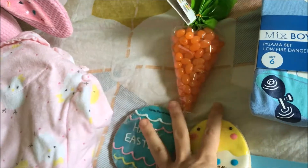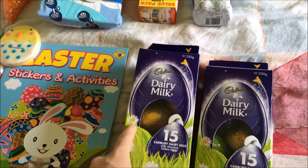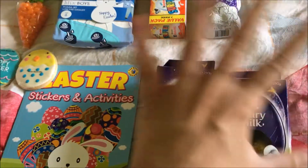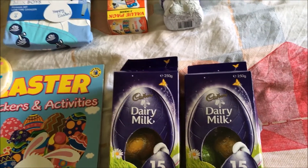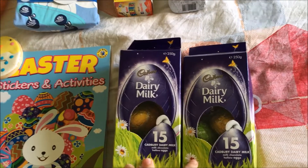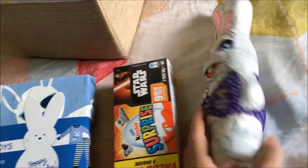I also got this little carrot pack of orange jelly beans for two dollars — all of these were from Kmart. I also got him two boxes of the Cadbury Dairy Milk hunting eggs, the Easter eggs that are hollow in the middle. We're going camping with a whole bunch of people and we're doing a really big Easter hunt on Easter Sunday, so each family just had to contribute a box of hunting eggs to the pile, so we got two boxes of those.